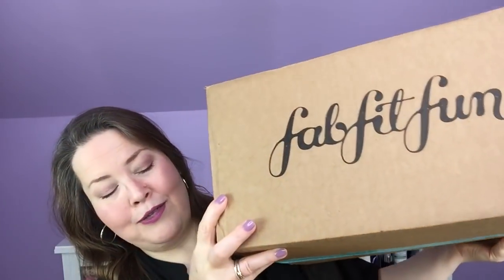Hi everybody, welcome back to the channel and thank you so much for being here. Today I have my FabFitFun add-ons. They came in an entirely separate box from my FabFitFun box because I did too many additional selections and too many add-ons and I couldn't get them all in one box. So let's get in here and see what I've got.